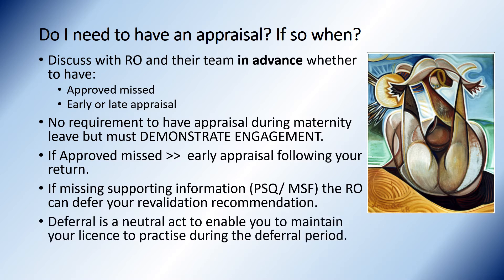Deferral is a neutral act to enable you to maintain your licence to practice during the deferral period.